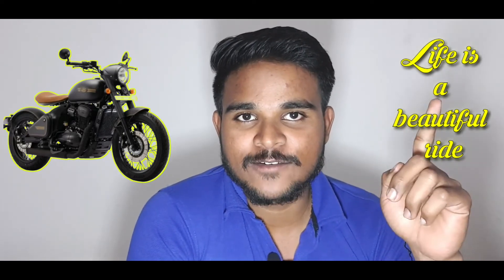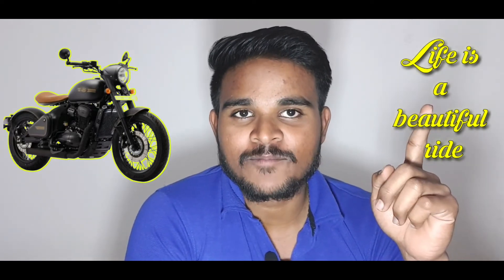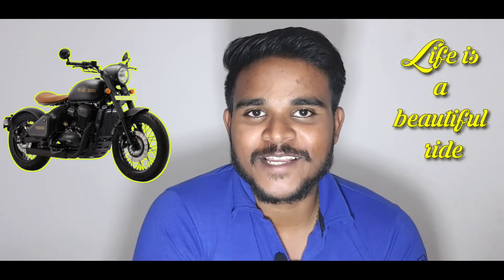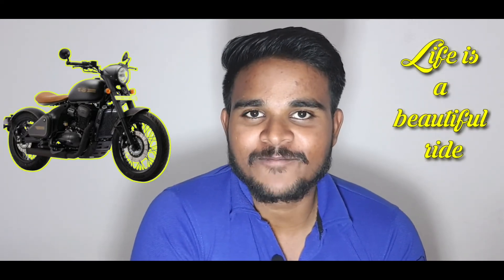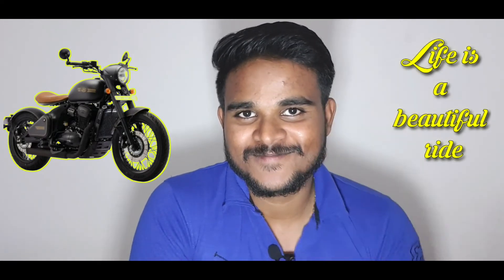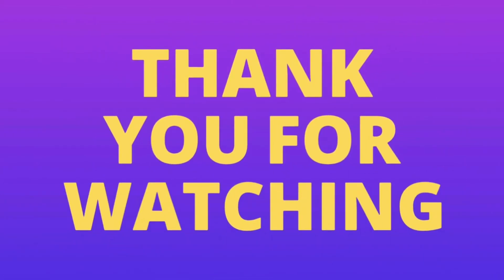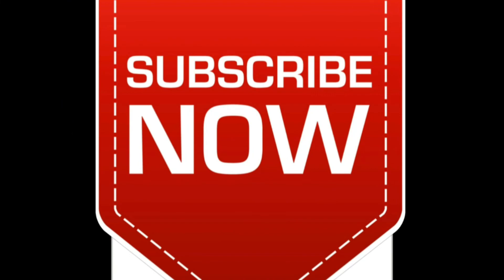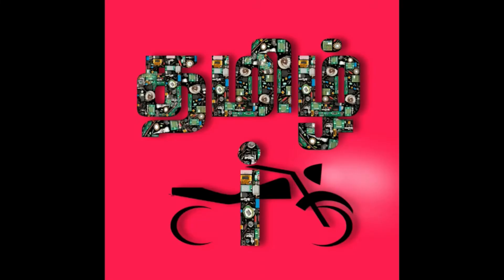You can see the link in the description below, and also in the i button. See you in the next video. Bye! Subscribe to our channel.